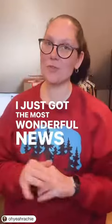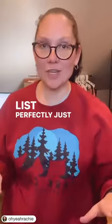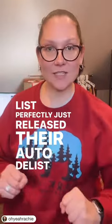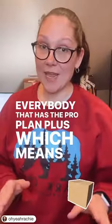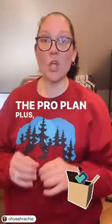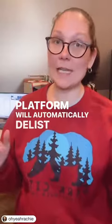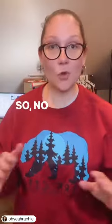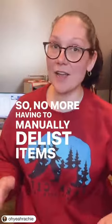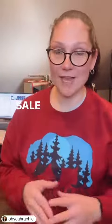I just got the most wonderful news and I had to jump on here and share. List Perfectly just released their auto delist feature to everybody that has the Pro Plan Plus. Which means if you're on the Pro Plan Plus, your listings when they sell on one platform will automatically delist from every other platform that they are for sale on. So no more having to manually delist items when they sell, which is going to further decrease your chance of a double sale.